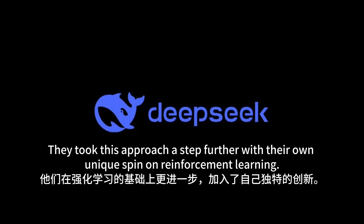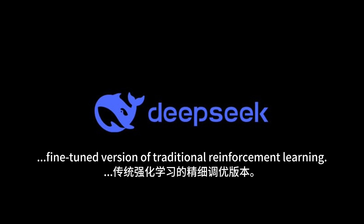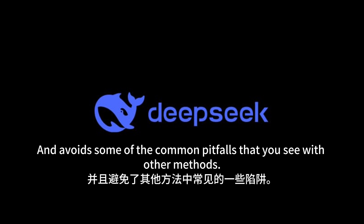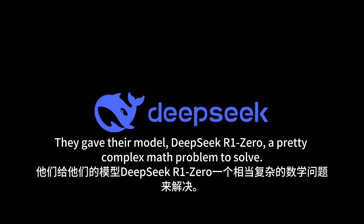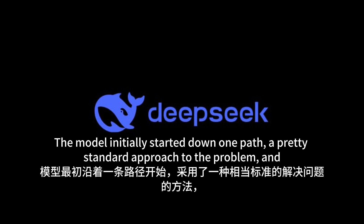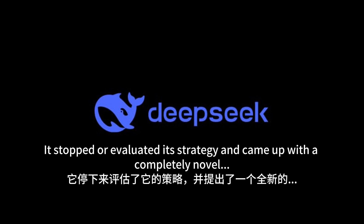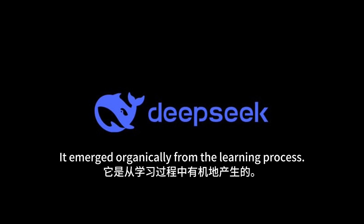DeepSeek didn't stop there. They took this approach a step further with their own unique spin on reinforcement learning — they call it GRPO. Think of GRPO as a super efficient, fine-tuned version of traditional reinforcement learning. It helps the AI learn faster and avoid some of the common pitfalls of other methods. DeepSeek applied GRPO by giving their model DeepSeek R1-0 a complex math problem, and this is where the aha moment happened. The model started down a standard approach, then stopped, re-evaluated its strategy, and came up with a completely novel and far more elegant solution all on its own — not programmed, but emerging organically from the learning process.